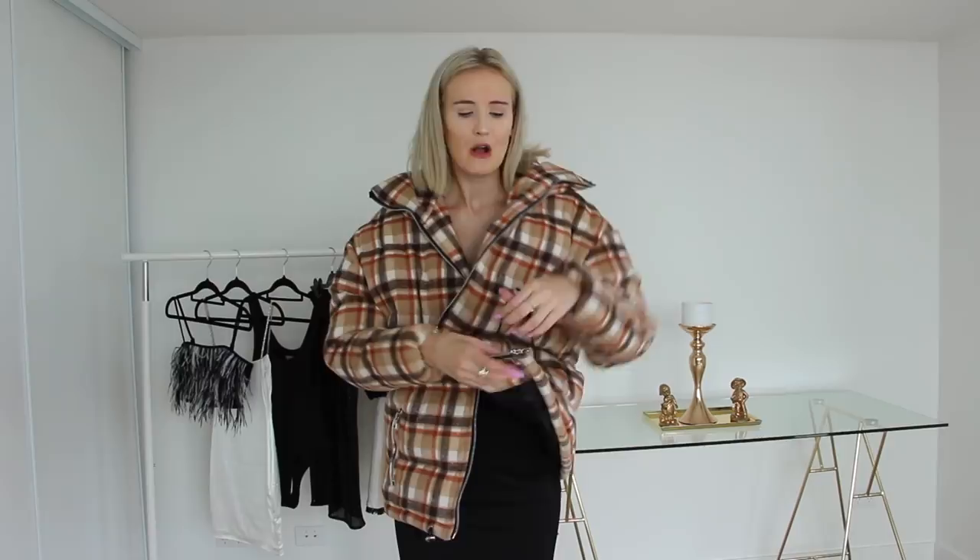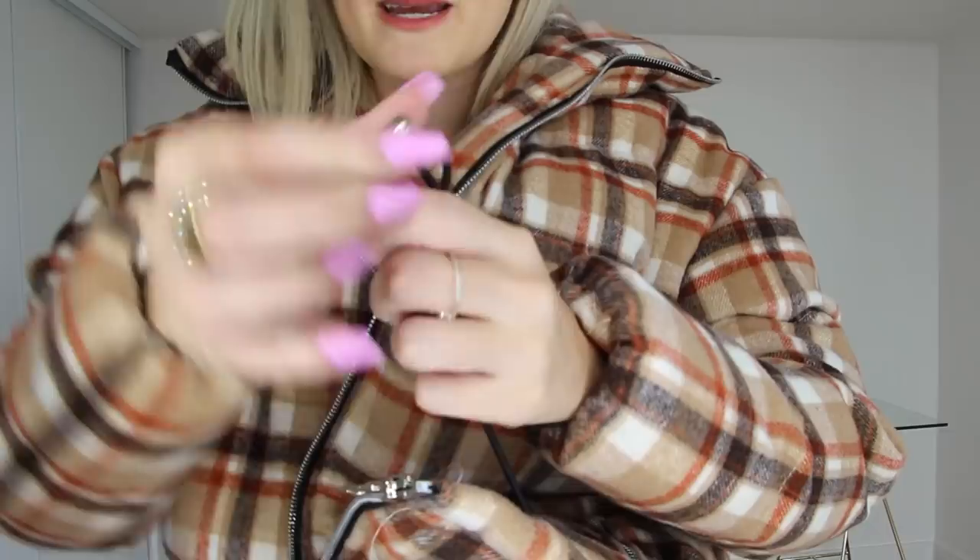I've just noticed though that on this jacket it's meant to have adjustable elastic on the sides where you can pull it and tie it up, but mine is broken — which is really disappointing because this jacket was not cheap. That little piece has snapped off. It's definitely really disappointing when it shows up broken, but apart from that I do like this. It is so warm — I'm starting to sweat actually.